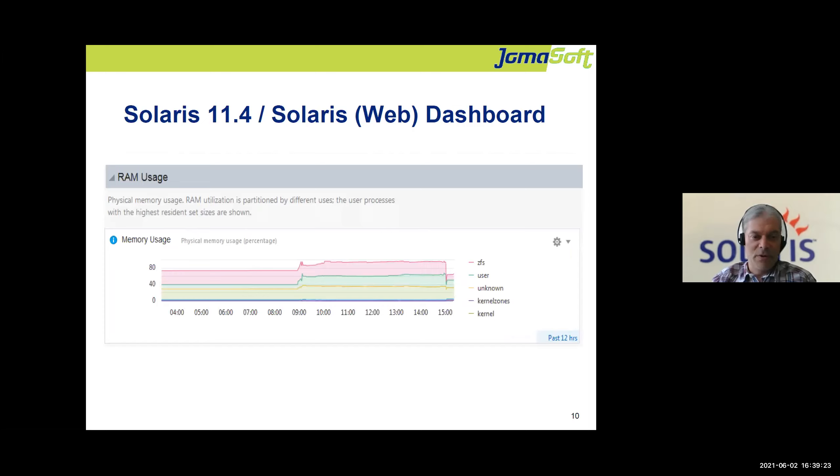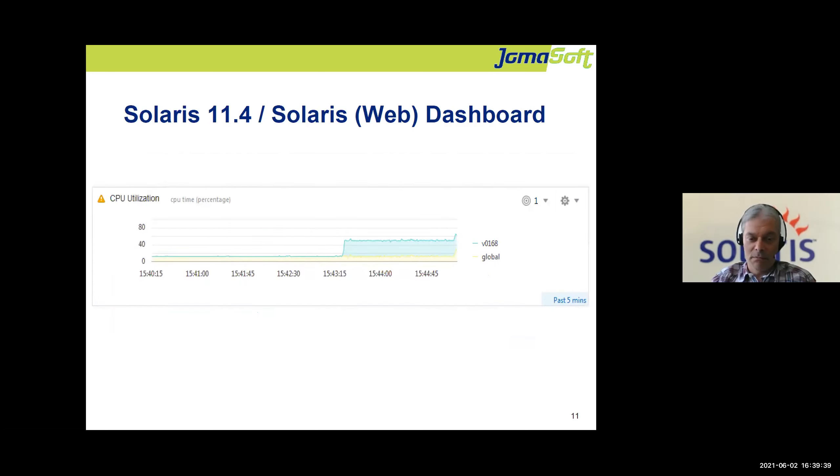Here's a sample of RAM usage — you can see when it goes up and which component is using memory: user space, user processes, cache, kernel zones, or the kernel itself. Similarly for CPU, you can see when a virtual machine started some processing and why the CPU usage went up.